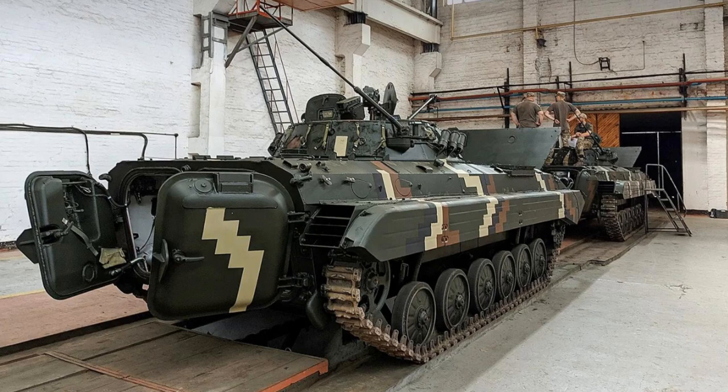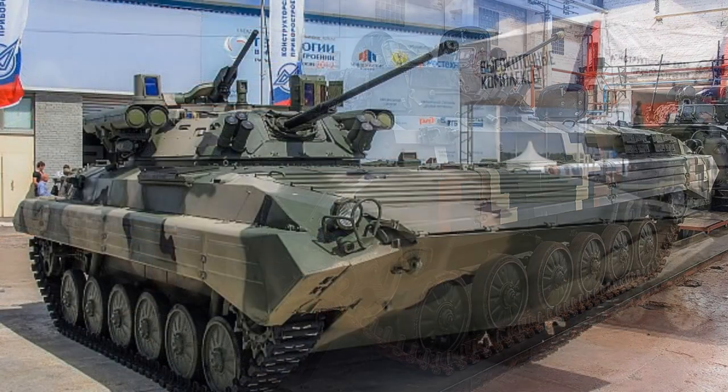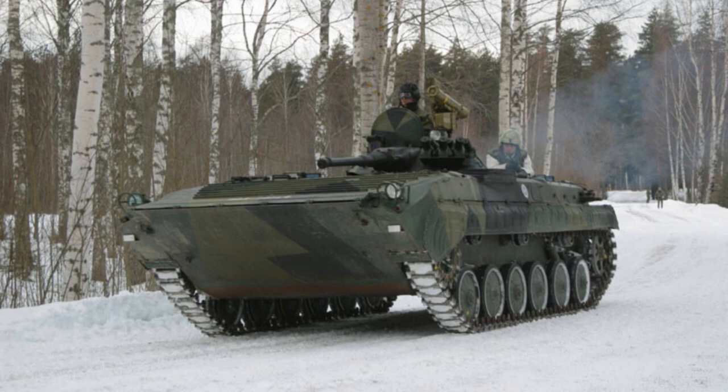The introduction of tactical nuclear weapons demanded a wider dispersion of troop formations on the battlefield without compromising the firepower of even small subunits. To solve the problem, infantry units must have been provided with their own fire support weapons. It was believed that the achievement of this objective would allow the world's first armored vehicle of this class. It possesses considerable firepower, high mobility, good armor protection and survivability, and is capable of crossing water obstacles without any preliminary preparation.